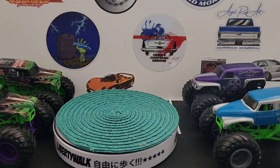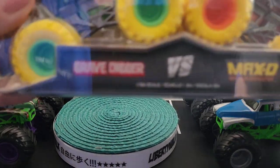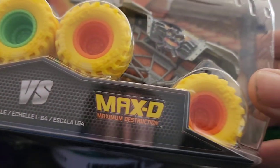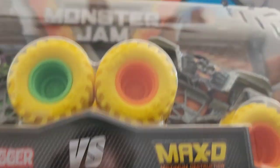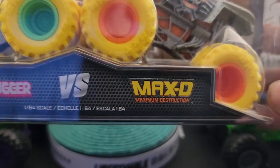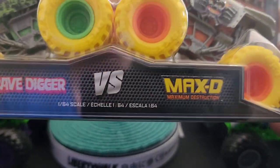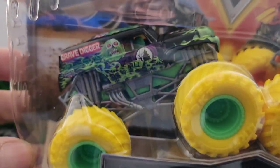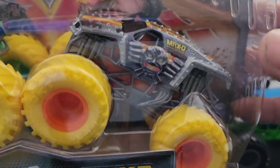We'll show you the latest one we found today. This was at Target and it's Grave Digger versus MAXD — Maximum Destruction — Monster Jam. These were big rivals and I think they still are today. MAXD is an awesome truck. I'm just not the biggest fan of MAXD personally — I've always followed the Grave Digger — but MAXD is still cool. Let's open this thing up.